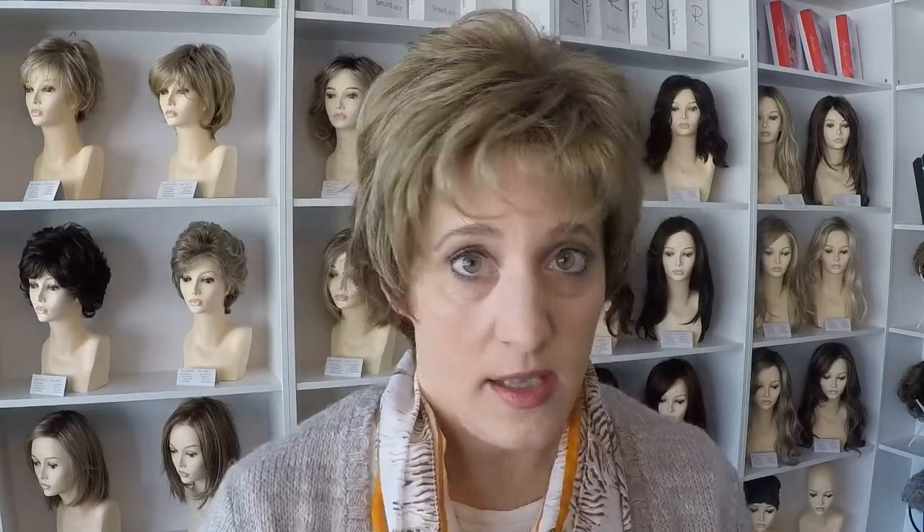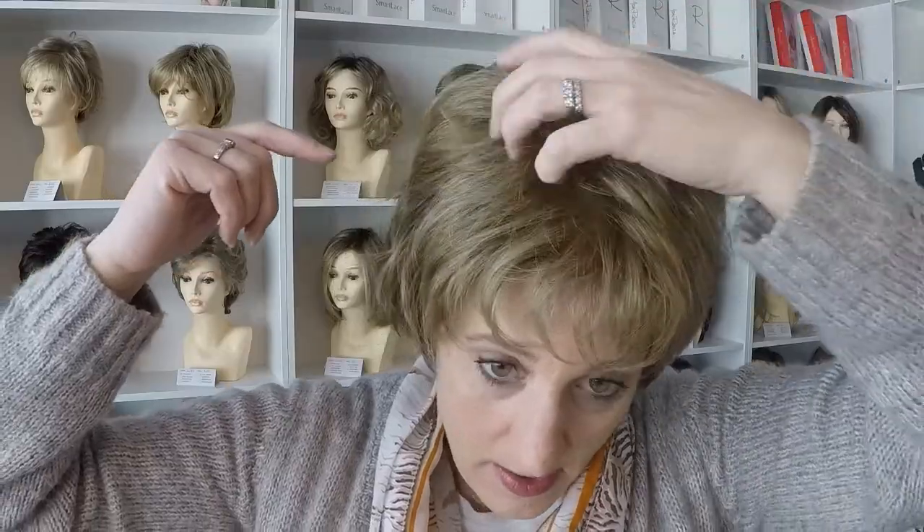Those are the specs on the wig, and I just want to give you a minute to take a good look at it. Because it has the double monofilament, you are able to move the hair around in any direction you want, style it however you want, and you'll have the appearance of scalp underneath all this hair. You can really mess with the style using some styling paste, some synthetic wig hairspray, and have some fun with it.